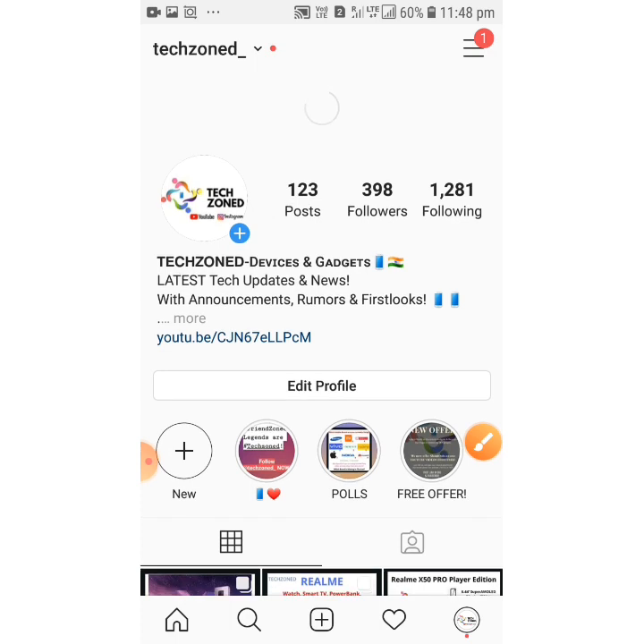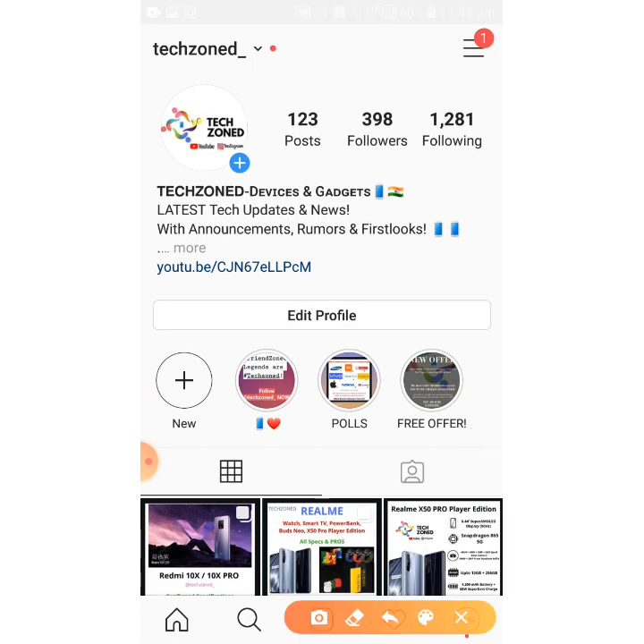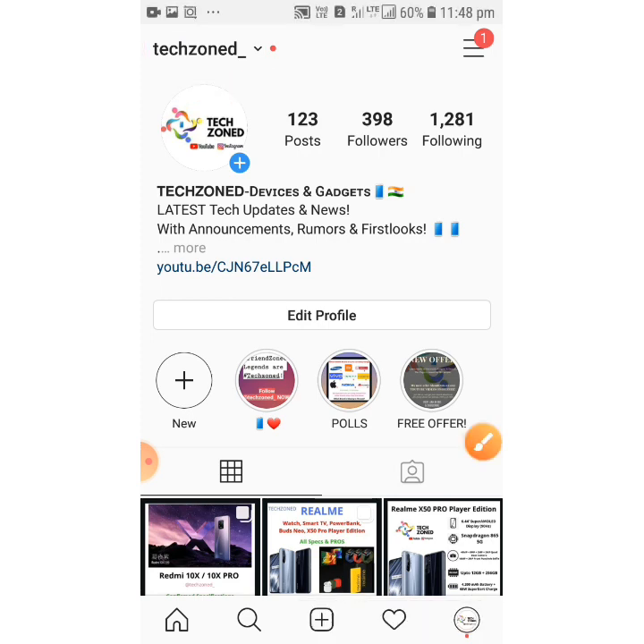If you want to spend some time with me, I'm always online on Instagram — just note down my username. Hope you liked this video. Do stay home and stay safe. Goodbye!